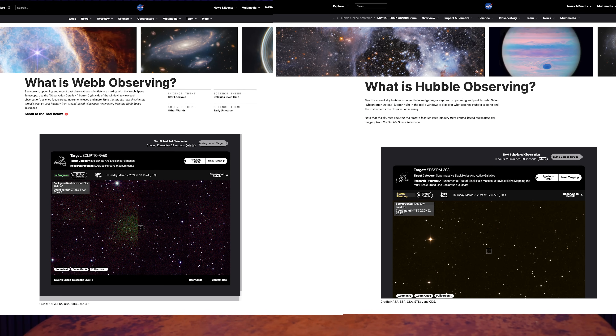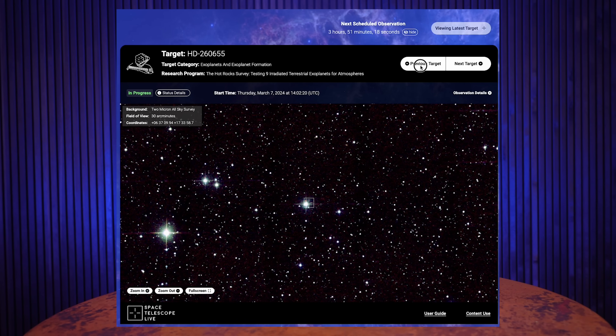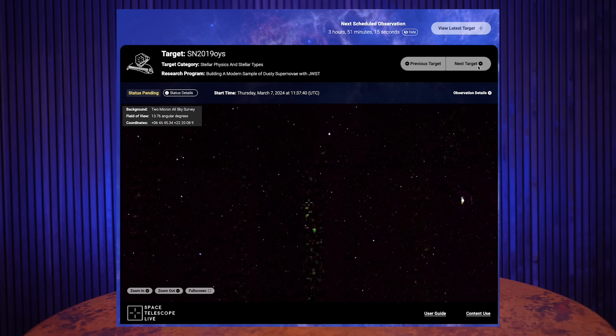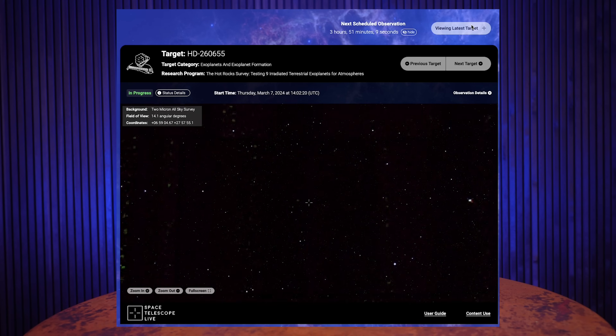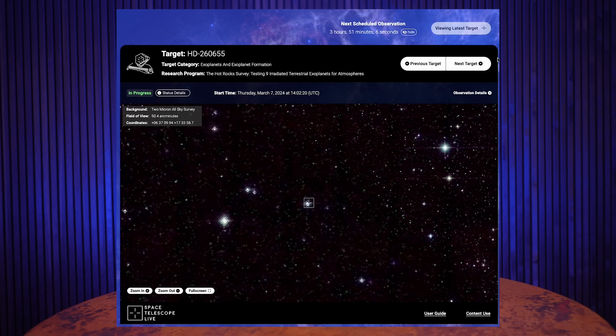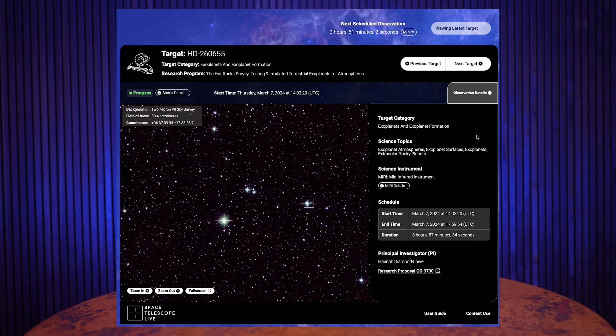Have you ever wondered what the Great Space Observatories are looking at right this second? Thanks to a new tool from NASA, now you'll know. 'What is Webb observing?' and 'What is Hubble observing?' both allow you to look at what's currently being observed, how long the observation is, when the next one is, and details of the current observation. They've loaded data for all of JWST's observations into this tool, so you can also go back to its first science. You can see what JWST is currently looking at, what it's studying — in this case exoplanet formation — the previous target, and observation details such as the instrument and even the research proposal it's tied to. There's so much information here in a nice, pretty package.